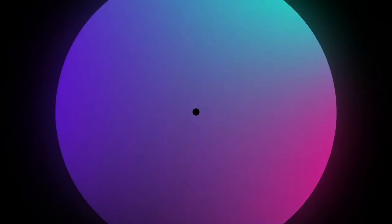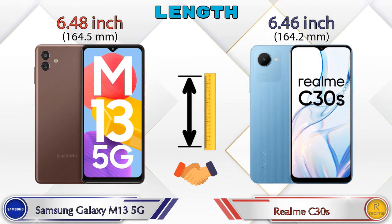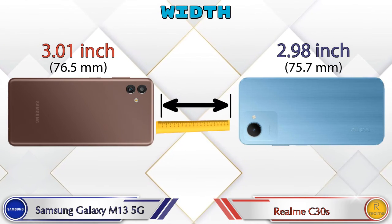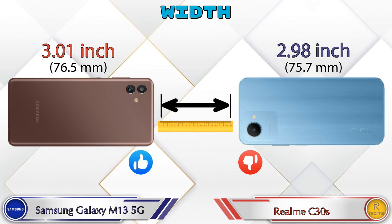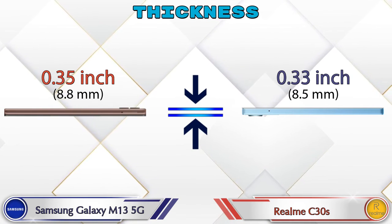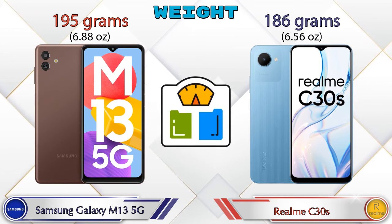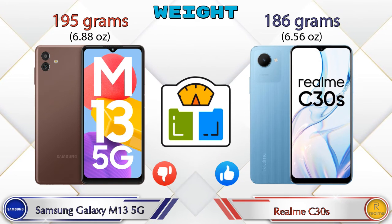Now let's check the details about dimensions. Talking about the length: Galaxy M13 5G is 6.48 inches and C30s is 6.46 inches, which are almost the same. Width: Galaxy M13 5G is 3.01 inches and C30s is 2.98 inches, which is less than Galaxy M13 5G. Thickness: Galaxy M13 5G is 0.35 inches and C30s is 0.33 inches. Weight: Galaxy M13 5G is 195 grams and C30s is 186 grams.